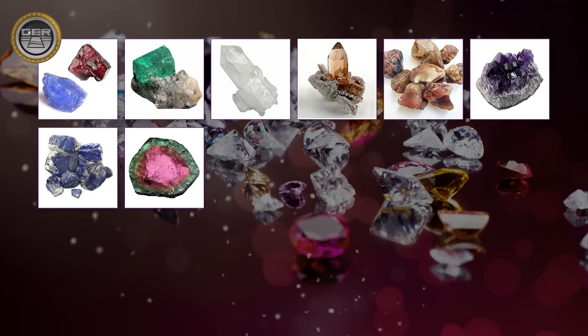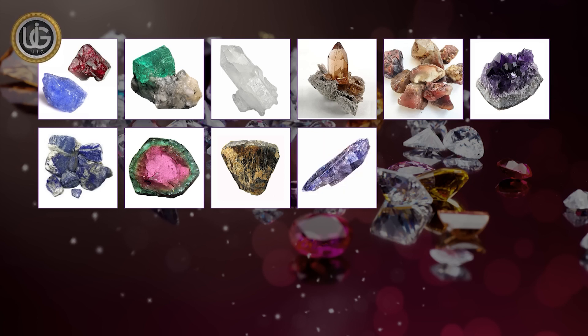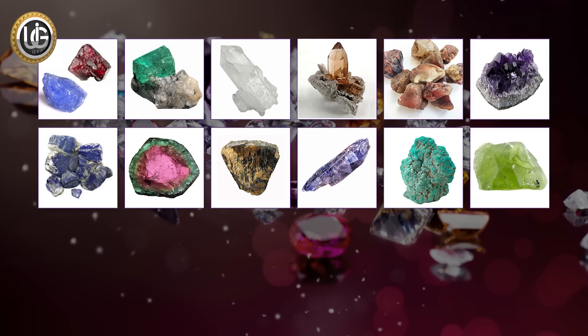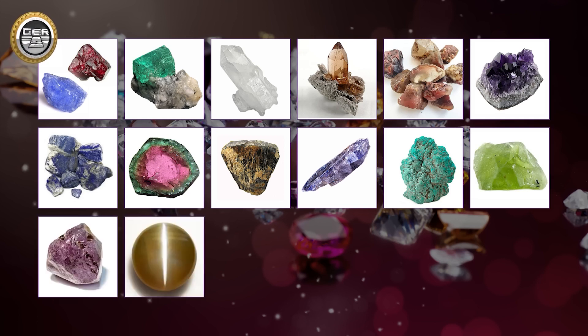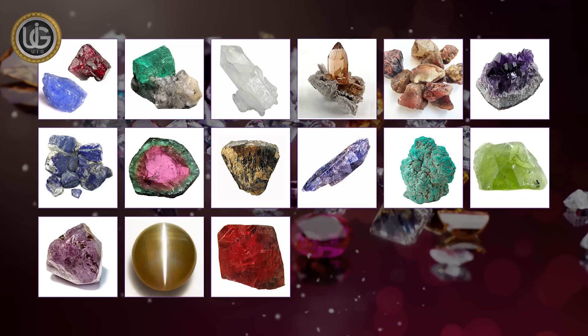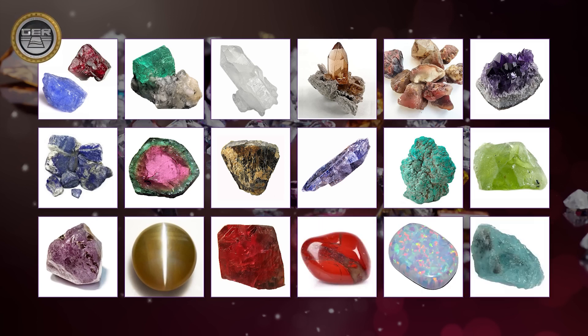Tourmaline, columbite, tanzanite, turquoise, peridot, alexandrite, cat's eye, ruby, jasper, opal, aquamarine.